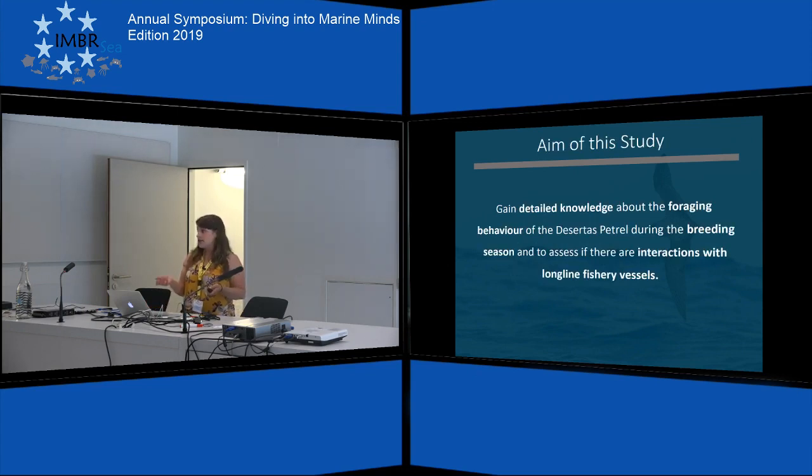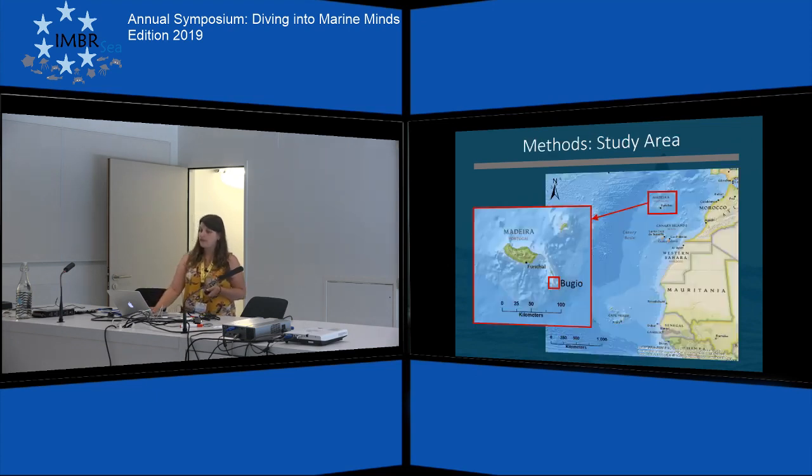Because the threats at sea are unknown for the species, the aim of the study was to gain detailed knowledge about their foraging behavior during the breeding season as well as to assess the interactions with longline fishery vessels in the North Atlantic. Bugio belongs to the Desertas Islands of the Madeira archipelago on the west coast of Africa. It is an uninhabited and protected area, and very remote, so it's not easy to go there.